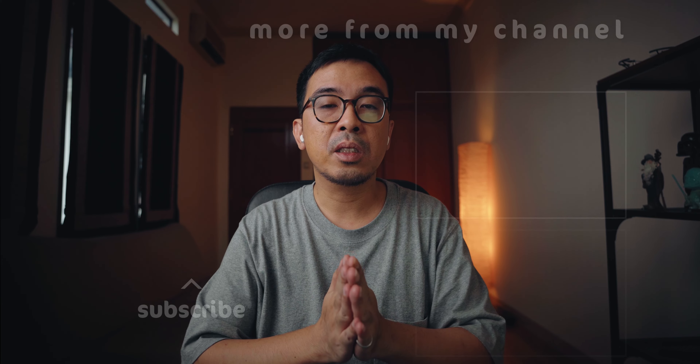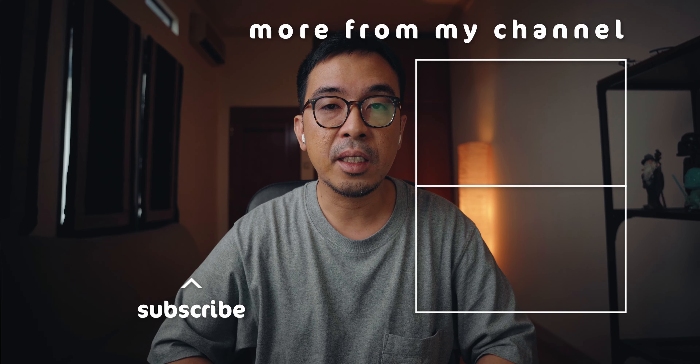If you found this video helpful, a like and subscribe would be highly appreciated. Hopefully I've helped you make a decision, but if you do decide to buy a used item, do yourself a favor and check the camera's condition and make sure it's working fine. That will be it for this video — thanks a lot for watching, and I'll see you in the next one.